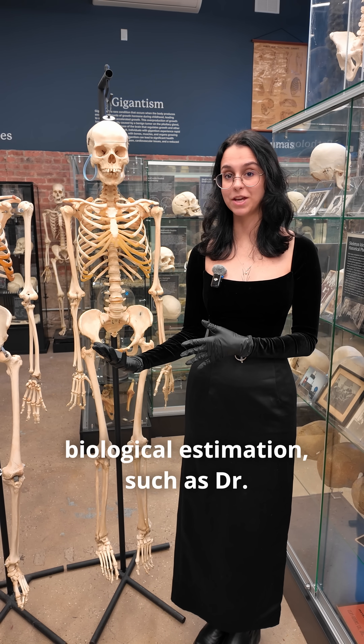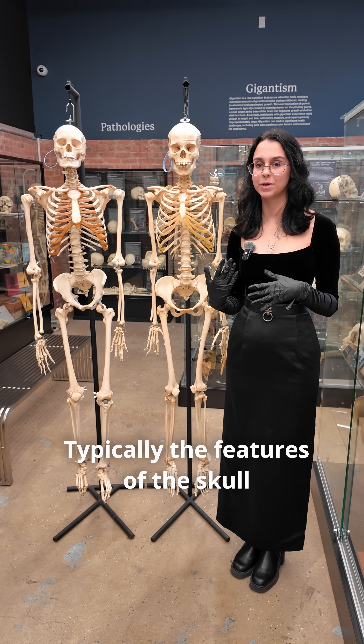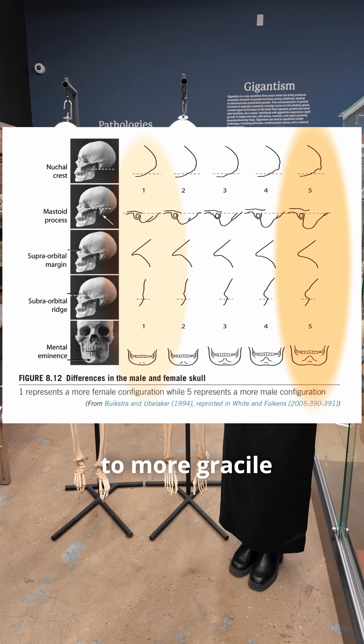There are different methods of biological estimation, such as Dr. Joseph Hefner's method or Dr. Robert Mann's. Typically, the features of the skull are going to be rated on a scale of one to five, from more robust to more gracile.